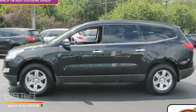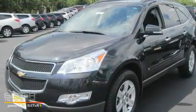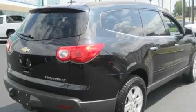This is a 2010 Chevrolet Traverse, a car-like ride in space like an SUV. It has a 3.6-liter six-cylinder engine and an automatic transmission.